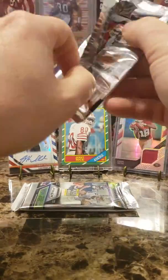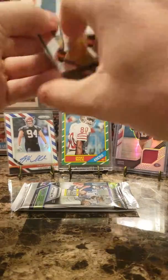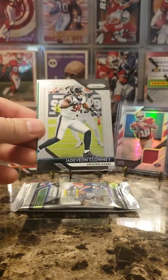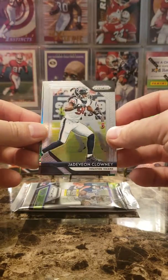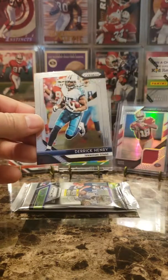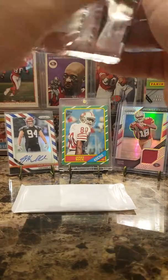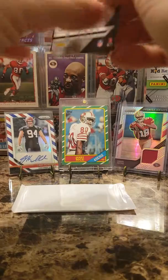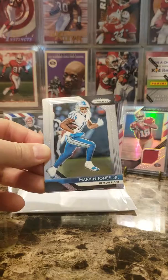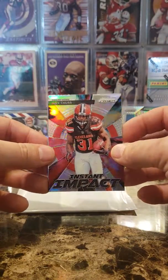Not Neon. I see a Green Parallel, I see a Tariq Queen, Jadeveon Clowney, and Flacco. Derek Henry — damn right. Poyer, Jones, Instant Impact, Chubb. Not bad.